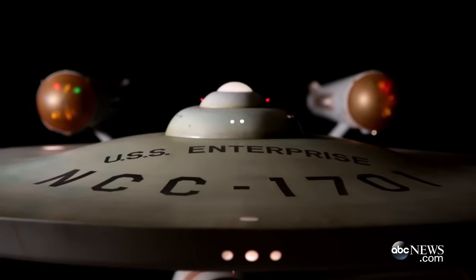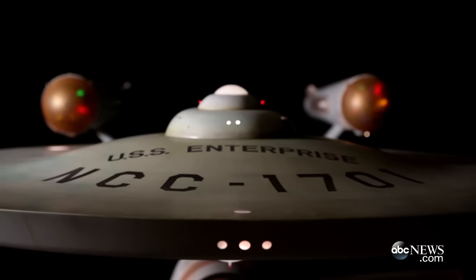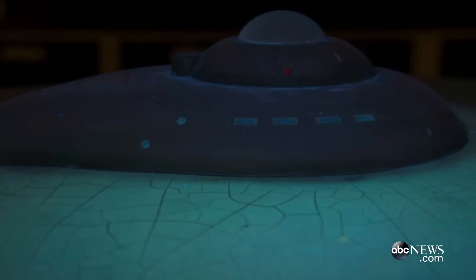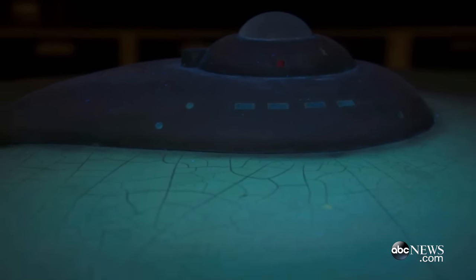Before we did any physical work on the model, we wanted to get as much information from it as we could, which meant that we looked at it under visible light as well as using UV radiation to get different looks at the paint and the aesthetics on the outside.